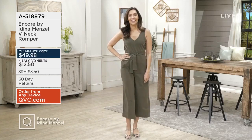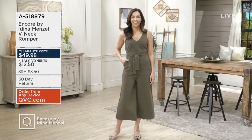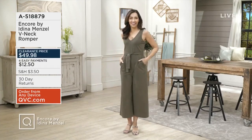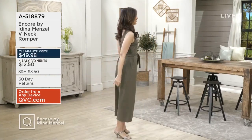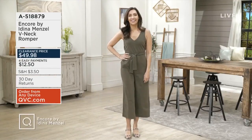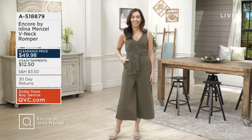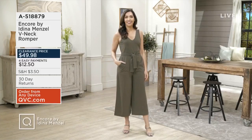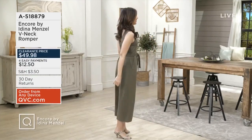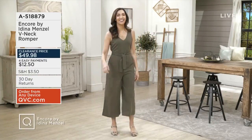Here's how we started the show — this is the V-neck romper that I'm wearing. I love the fabric, the V-neck, the wide leg cropped bottom, and the colors. Item number A518879, and that clearance price, $49.98. I love a one and done — this is your answer for spring and summer, an incredible piece you're going to wear over and over again.